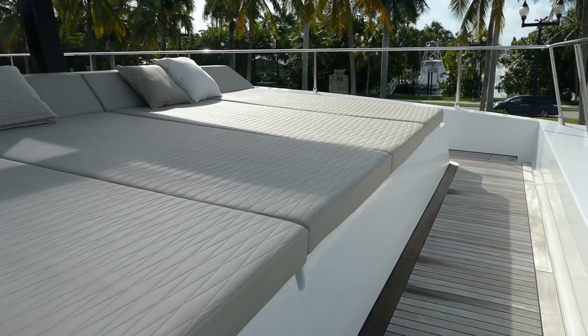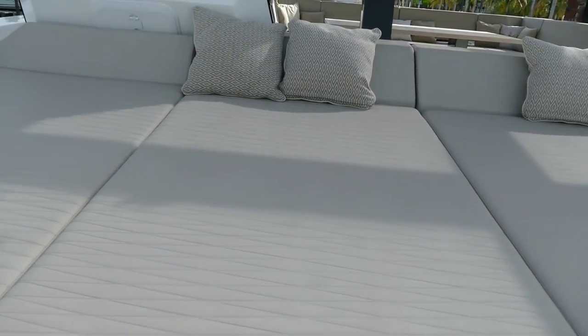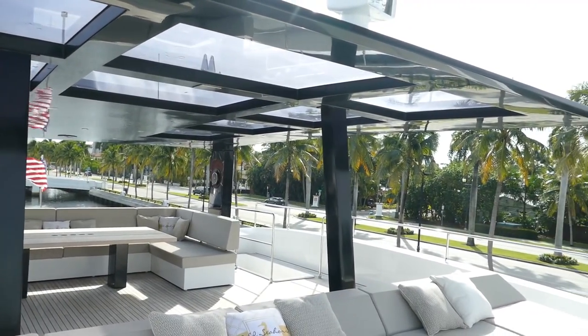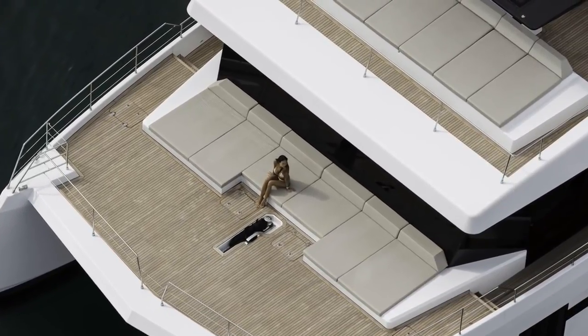On the front of the Sunreef 68, in the forward section of the flybridge, you have sun lounging pads. Once again, a huge space — easily enough room for 10 people comfortably, and out of the way of the helm position with a great view forward.